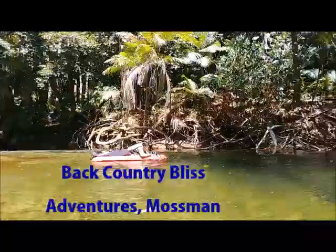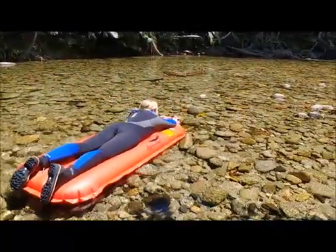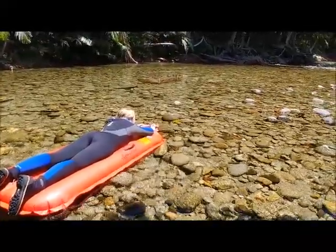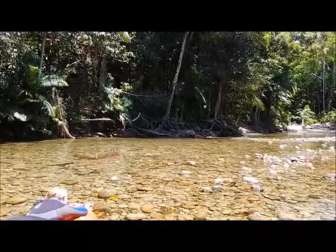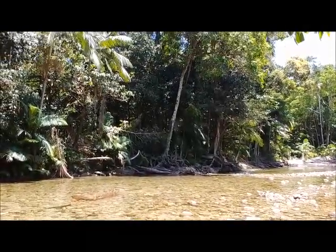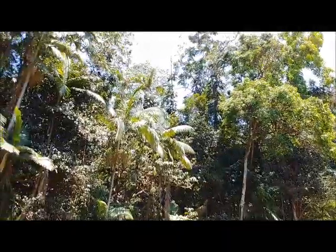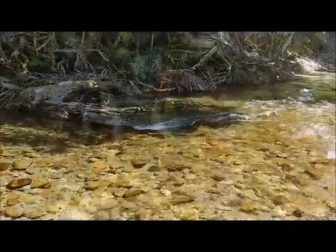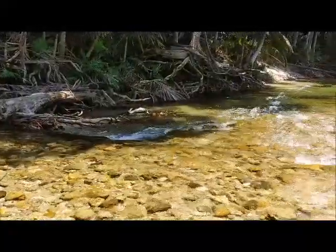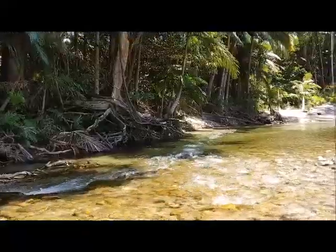We were given rubber rafts and told to practise our techniques. It was not difficult, but the magnificent rainforest setting was quite distracting. The water flow today was small, but this allowed us to see everything that was in the water or on the bottom of the river.